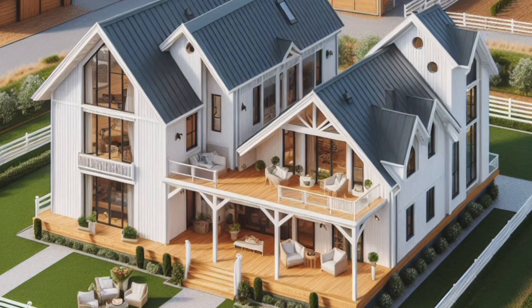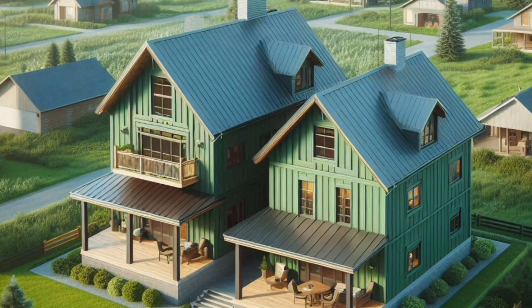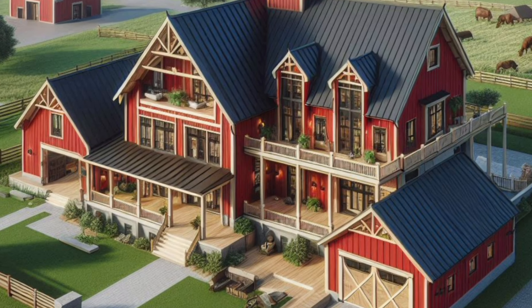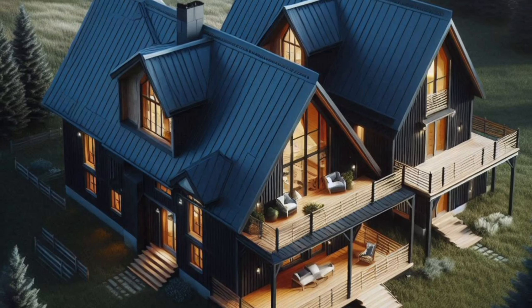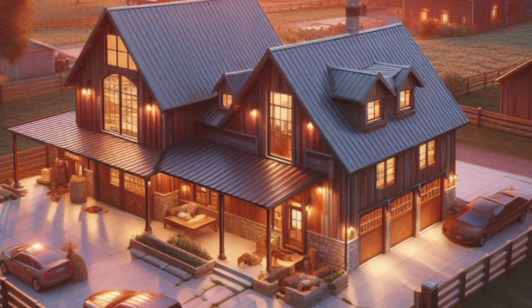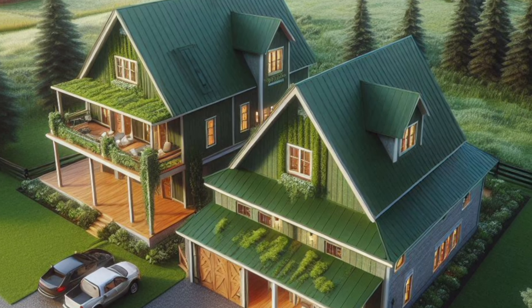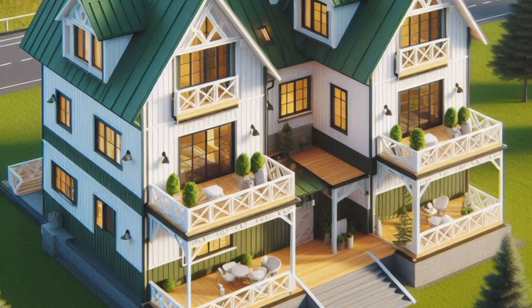Designing a two-story Barndominium is all about balance — balancing the rustic charm of a barn with the modern comforts of a home, and balancing open spaces with private areas. A typical two-story Barndo features the main living areas on the ground floor: kitchen, living room, and dining area, all in an open-concept design. This layout maximizes space and creates a welcoming atmosphere for everyone.